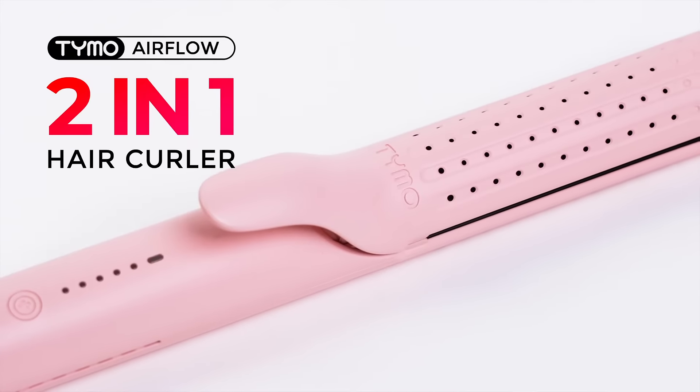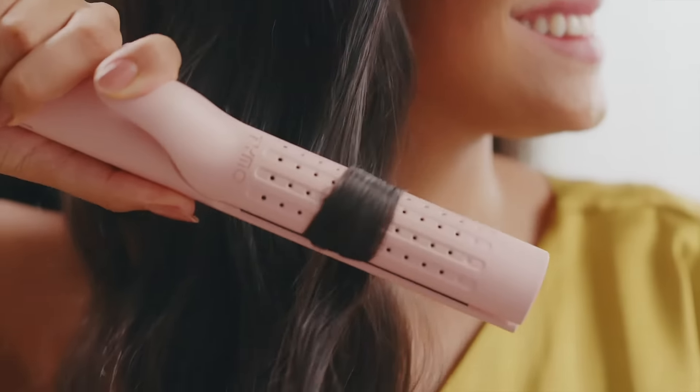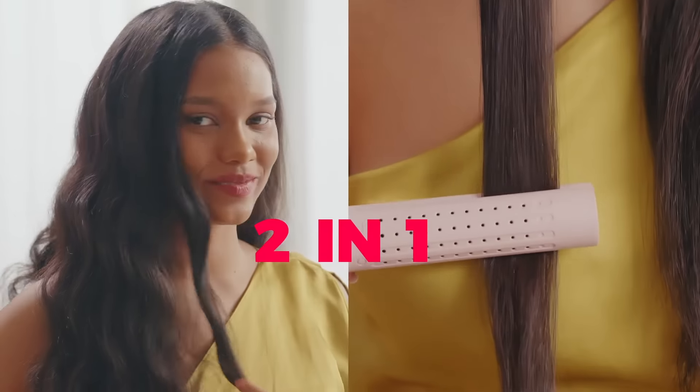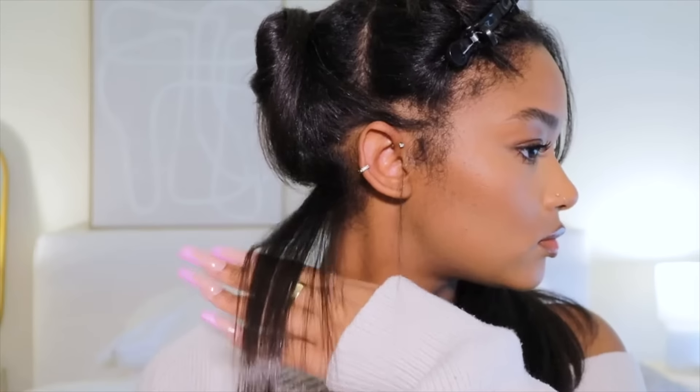Two-in-one, Tymo Airflow. Two-in-one Airflow. I'm really happy with it. It does what I want it to do. It gives me just a natural, pretty wave.